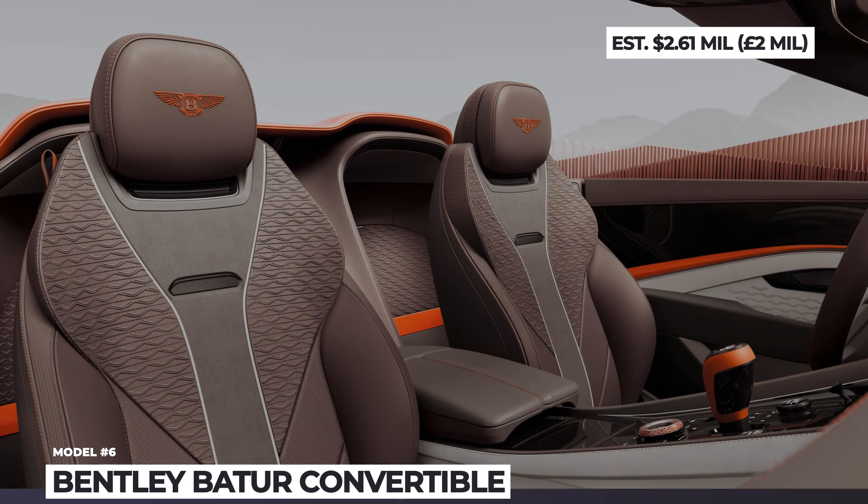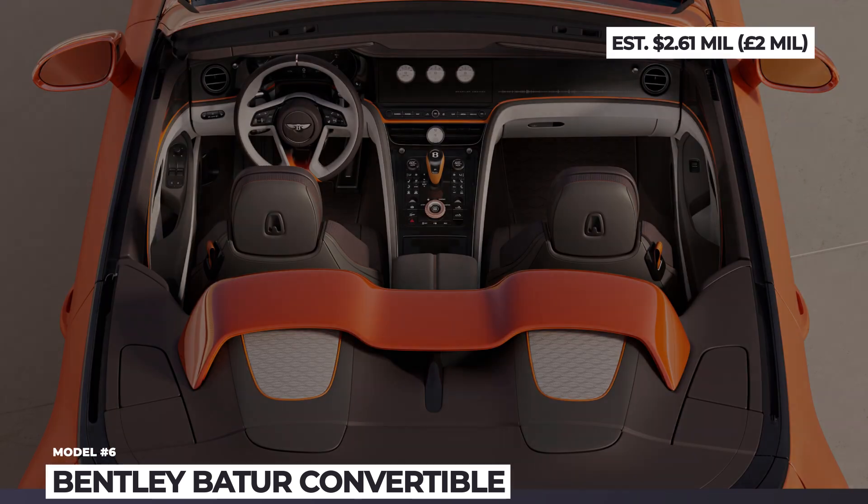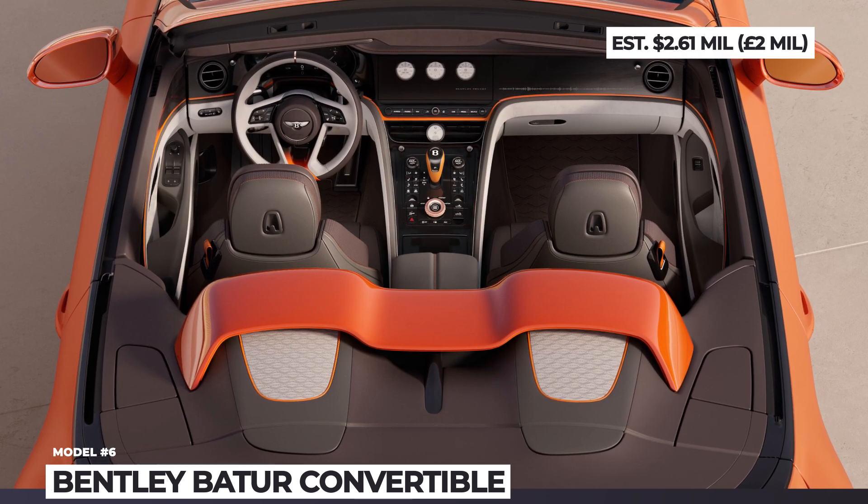The customization options are endless and include, but are not limited to, a custom paint job, tonneau covers, roof materials, and rose gold treatment of interior elements.